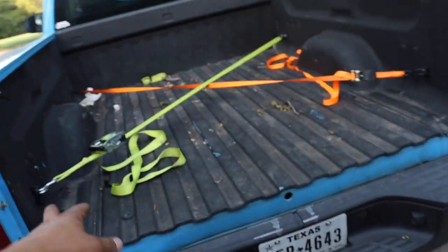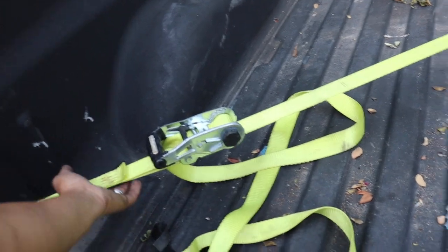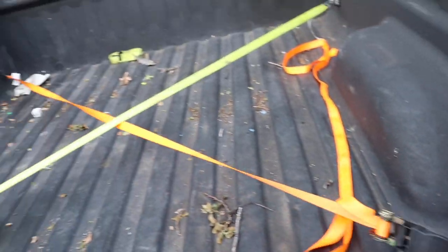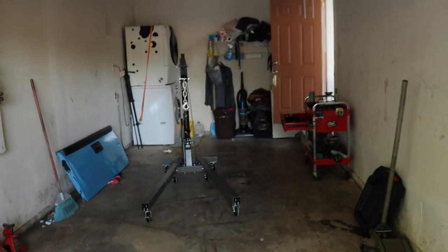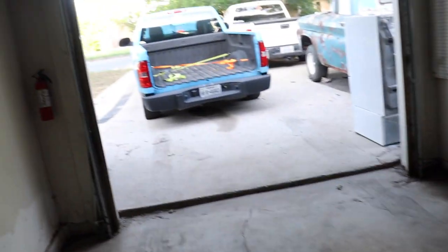Alright guys, I took all the bolts out — two on each corner. I got two straps; I got the stronger one here so at least if one busts, I know that one won't. I'm just going to put the hook right there in the middle. I got the engine hoist ready, so just hook it up in the middle and then pick it up.